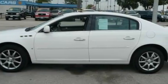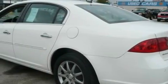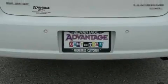Among the many superb features on this Buick there are a power passenger seat, a sunroof, a navigation system, a CD player, rear curtain airbags, and a four-wheel anti-lock braking system.